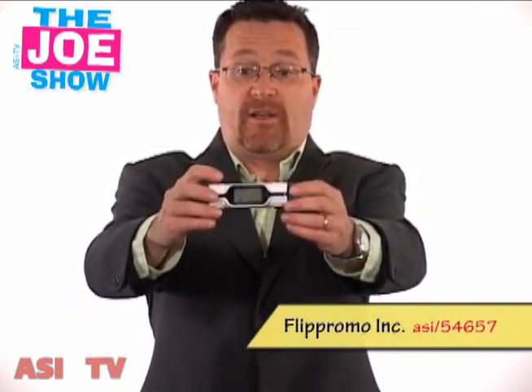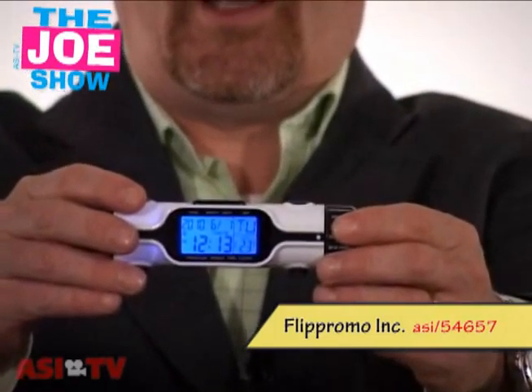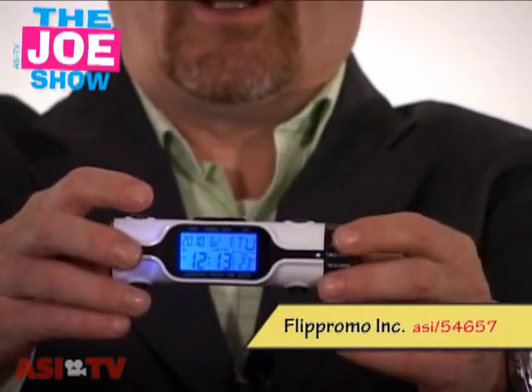This first product I'm going to show you — this is actually a travel alarm clock. It's got a very bright LED screen so it can be seen in the dark, and it has a nice alarm too.